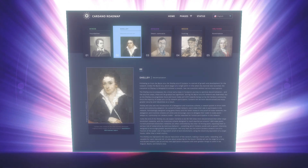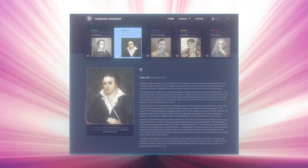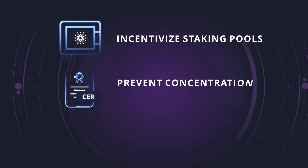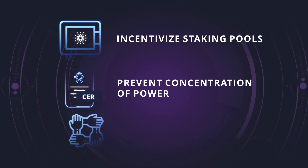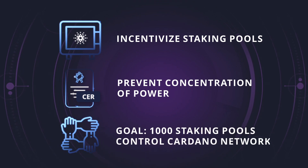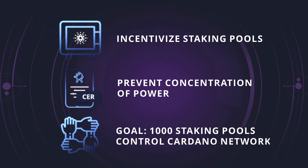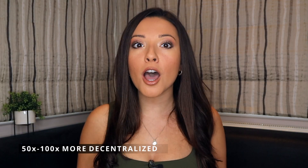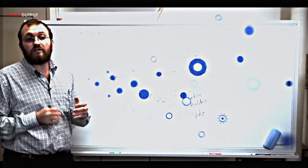The delegation and incentive scheme introduced with Shelley is based on game theory and the latest research in proof of stake protocols. Its goal is to incentivise the creation of staking pools, but at the same time prevent the concentration of power to only a few pools. The Cardano team estimates that by the end of the Shelley era, about 1000 staking pools will control the network, a number that makes Cardano 50 to 100 times more decentralized than other major blockchain networks. And since it is a proof of stake protocol, the cost of running the network is significantly lower than proof of work networks like Bitcoin.